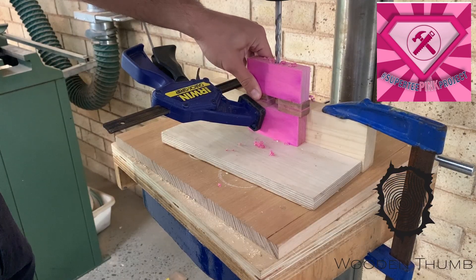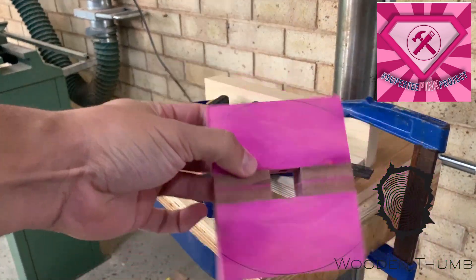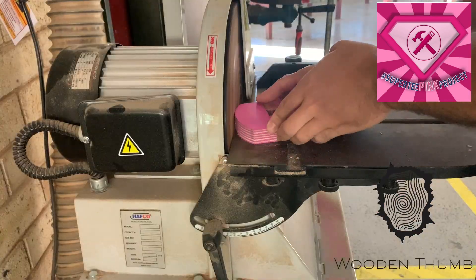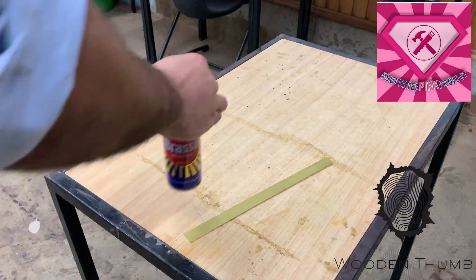Once it's all dried, I drilled a hole for the threaded insert so the thumb screw can go in and lock the marking gauge in place when you're using it. And I've decided to cut the corners off to give it a cleaner, smoother edge when you're using it.